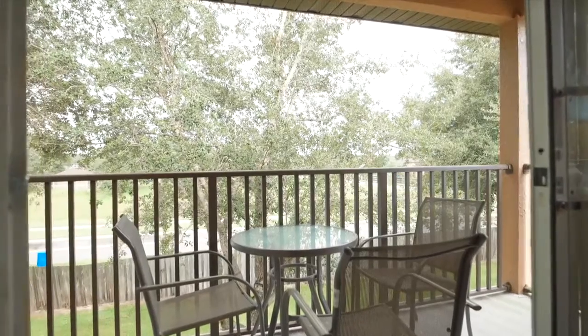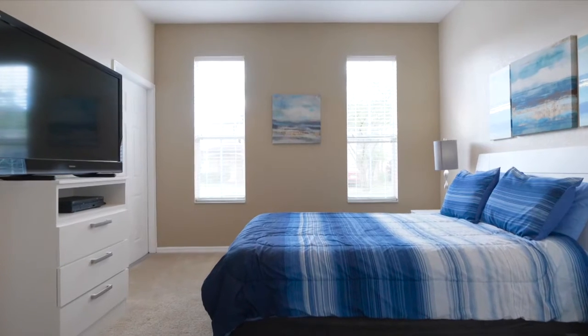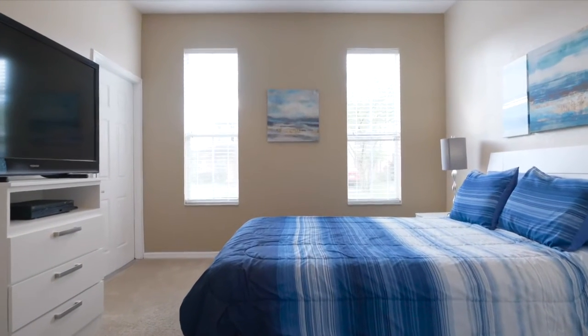Also, one more thing that is pretty cool — there is a full second master suite downstairs that actually has a fully separate entrance from the rest of the property.